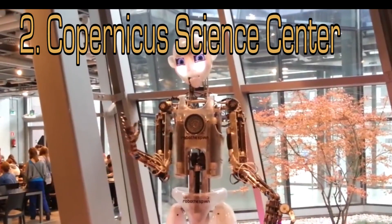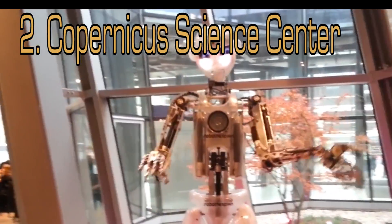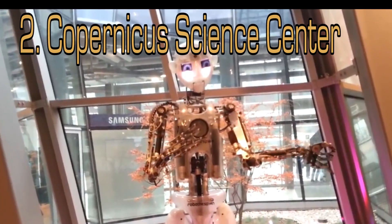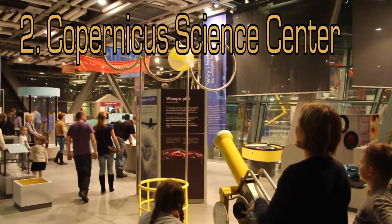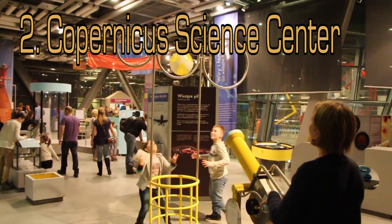The Copernicus Science Center is our next stop. Enjoy the day at this modern museum with over 450 interactive exhibits, a rooftop garden, and planetarium. It's easy to spend several hours here. Tickets are available online if you can read Polish, and that might be a good idea as there can be a large queue at times. Tickets are 16 złoty discounted or 25 złoty regular.